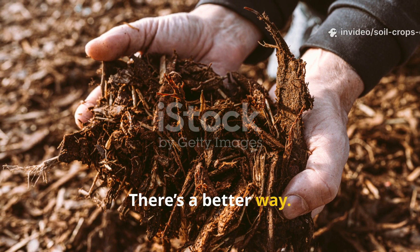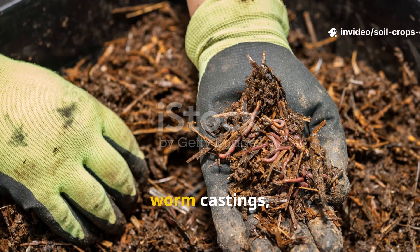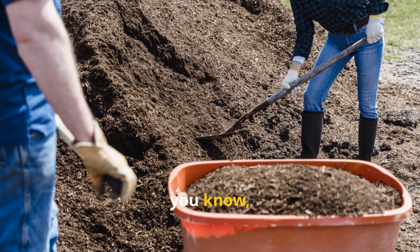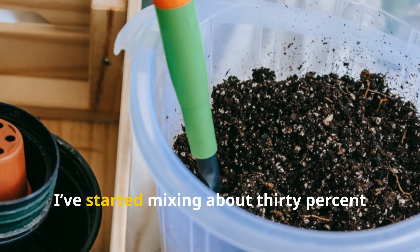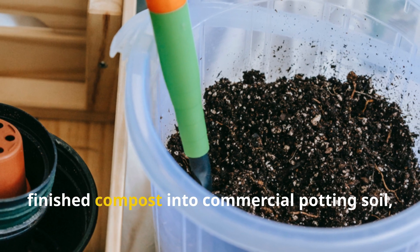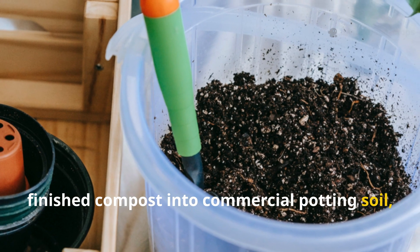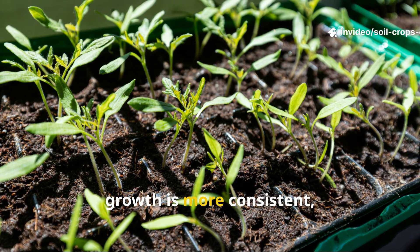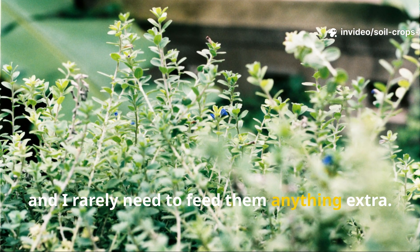There's a better way: either buy potting mixes that include compost, worm castings, or mycorrhizal fungi — or just make your own blend. I've started mixing about 30% finished compost into commercial potting soil, and the results have been dramatic. Seedlings are sturdier, growth is more consistent, and I rarely need to feed them anything extra.